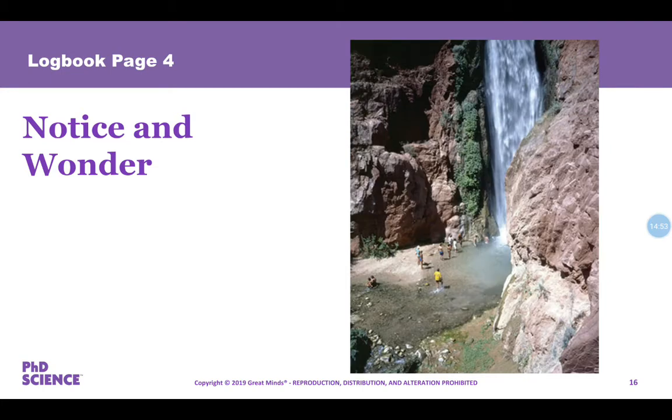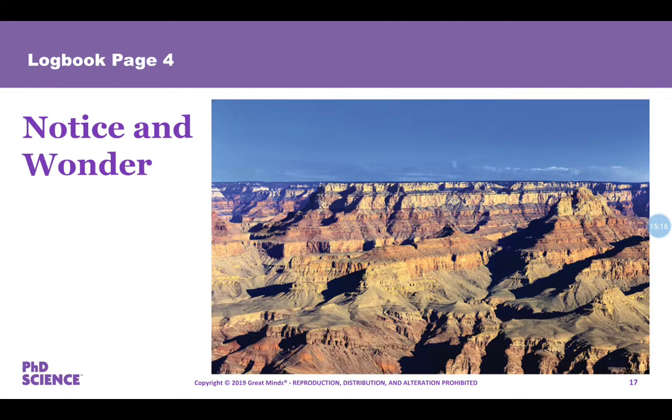Image four is a photograph of people visiting Deer Creek Falls — pause and record what you notice and wonder in this photograph. The final image you're going to look at is exposed rock layers in the Grand Canyon — some exposed layers of rocks in the Grand Canyon. Pause and record what you notice and what you wonder about this photograph.